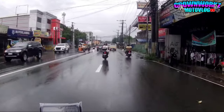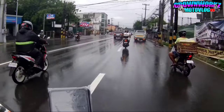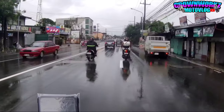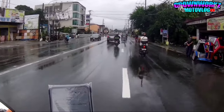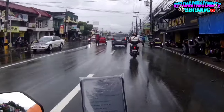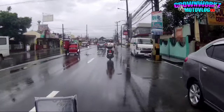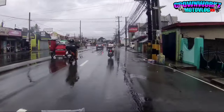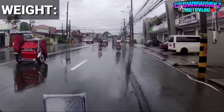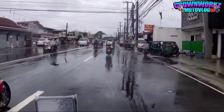Sa 890cc, naka Akrapovic ka na. Tapos eto pa malupit mga boss - ang frame na eto is gawa sa Chromoly steel tube. Alam natin ang Chromoly, talagang magaan. Dahil ganyan ang frame nya, ang timbang lang ng 890cc na eto ay nasa 140kg. Hayip! Napaka lupit mga boss!